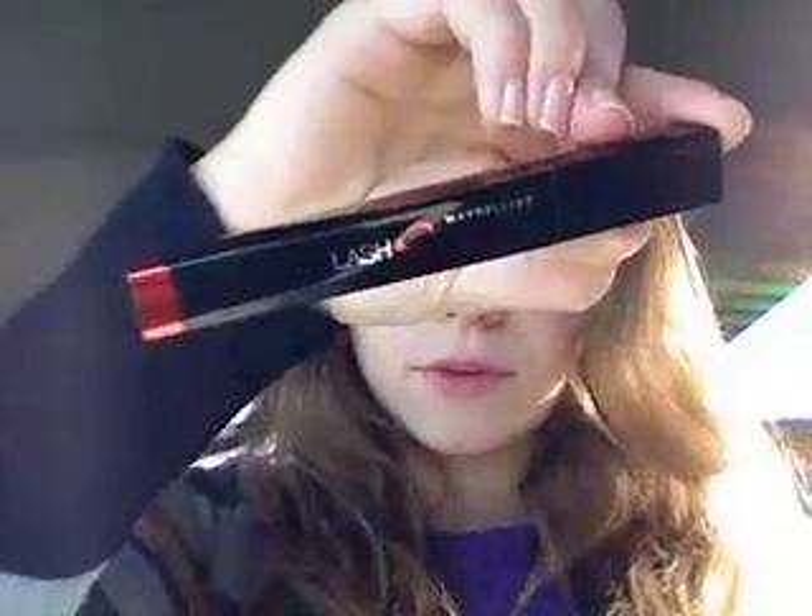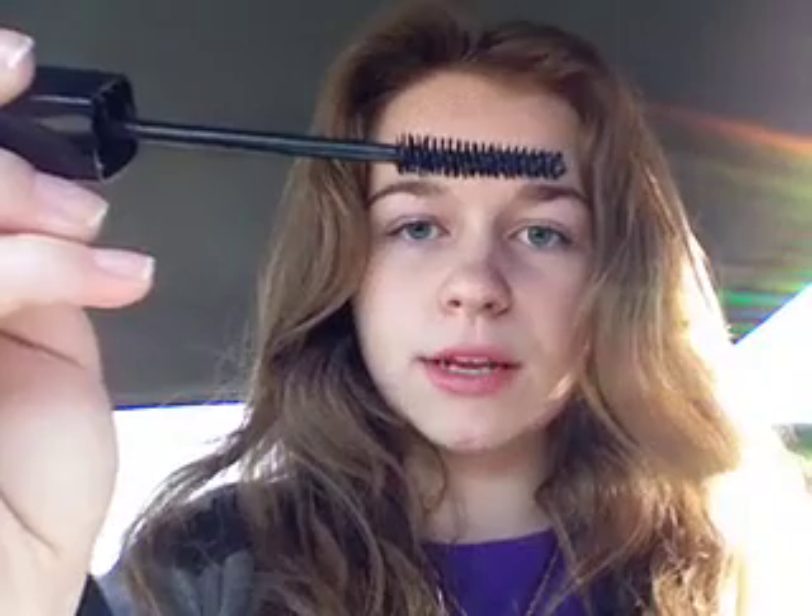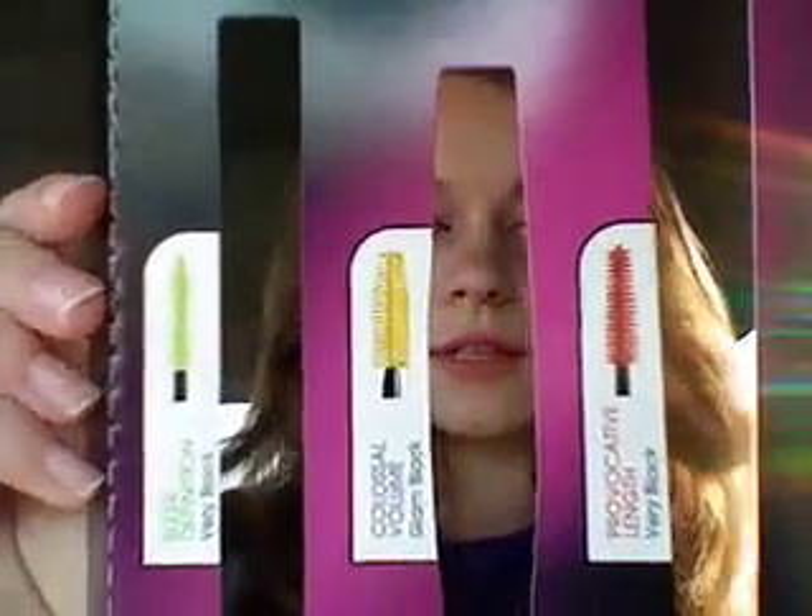The last mascara in the kit that I've tried, which I am wearing right now, is the Lash Stiletto by Maybelline New York. This is one of their newest ones, I believe. The color I have is Very Black. The brush looks like this — it's pretty much a normal brush, just longer than a normal brush and much thinner. It looks like this if it were to have no mascara on it. So if you compare the three, you can see the differences between the brushes.